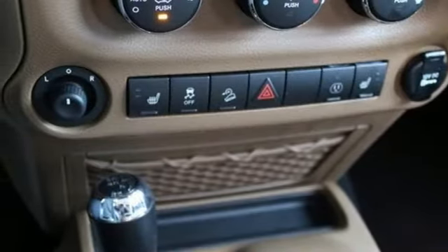Power-heated mirrors, voice activation, Targa sunroof, remote engine start, and automatic transmission.